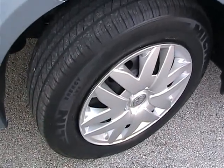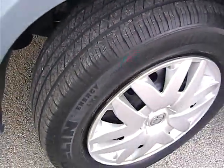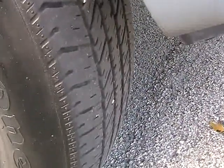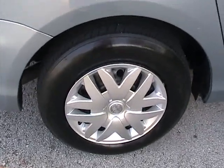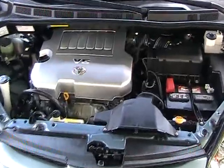Now we're taking a look at the driver's side front tire — good condition, good amount of tread. Taking a look at the rear driver's side tire, also in good shape with a good amount of tread. Rear passenger side tire also has a good amount of tread. Front passenger side tire also in great condition.